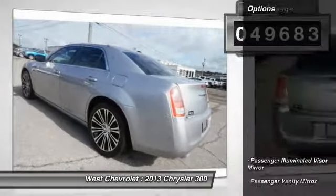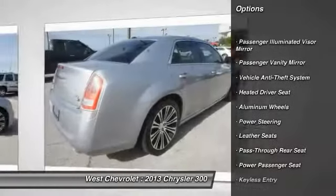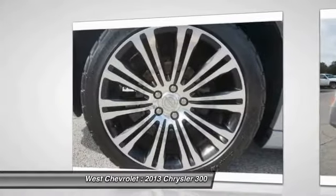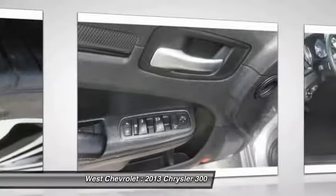Here are some of this vehicle's great options: traction control, stability control, power passenger seat, remote engine start, backup camera, steering wheel audio controls, keyless entry, leather wrapped steering wheel, Bluetooth, and adjustable steering wheel.